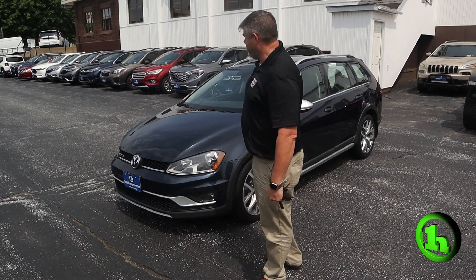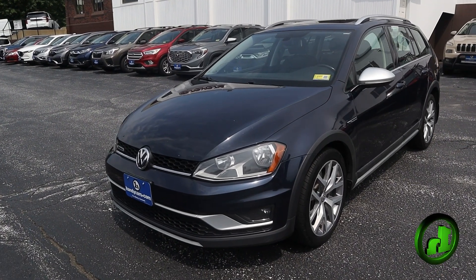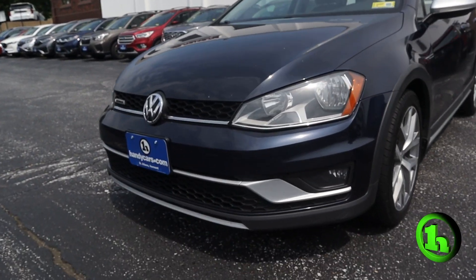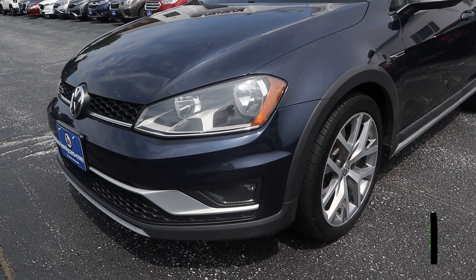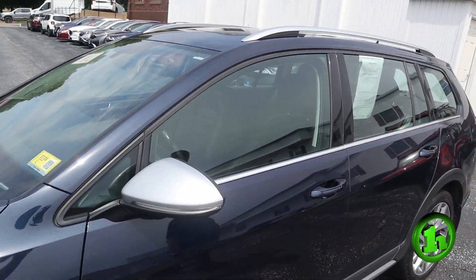How are we doing guys? Chad with Handys Downtown here. I want to do a quick video for you on this beautiful 2017 Volkswagen Golf Alltrack. As always, we're going to do a quick walk around the body, point out some things, look inside, see what we've got going on there.